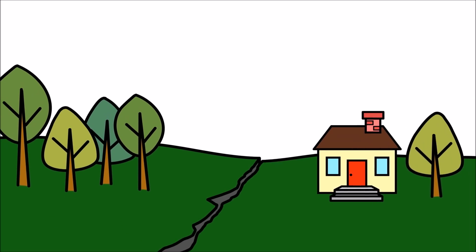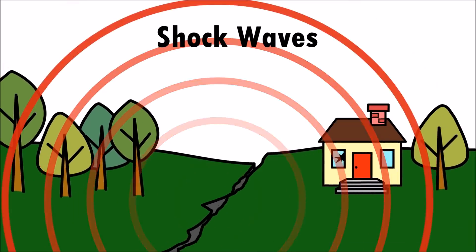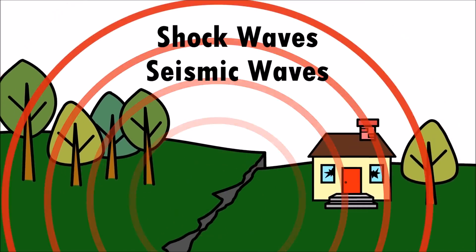During an earthquake, large waves of energy are released as shockwaves, also called seismic waves.